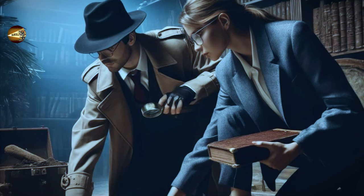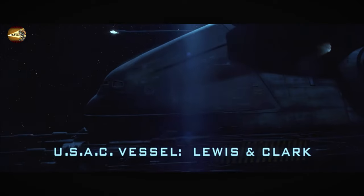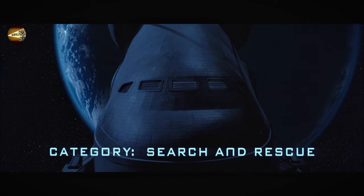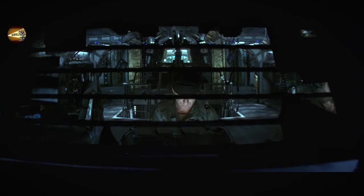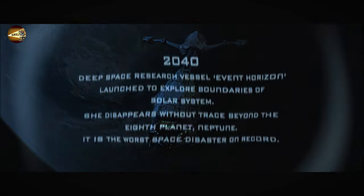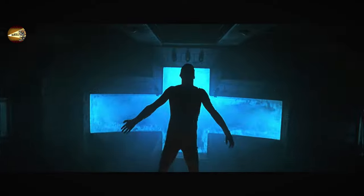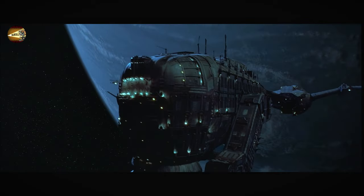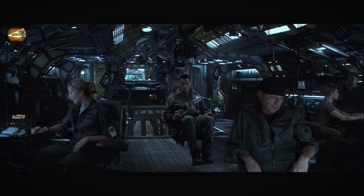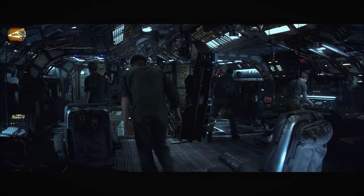Today, let's explore what makes this film extraordinary. The story begins with Captain Miller leading the Clark, who is primarily tasked with various space rescues. A new distress call emerges just as they are preparing to return from a completed mission. Two days prior, the Event Horizon, missing for seven years, suddenly emitted a distress signal near Neptune. Captain Miller once again leads his team on a rescue mission to find the long-lost Event Horizon.